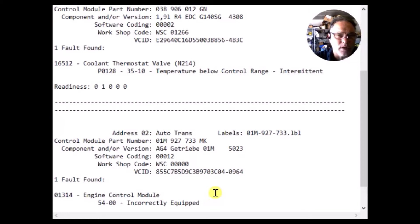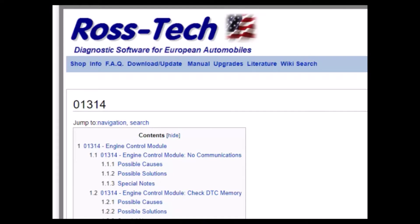Now, either one of these can turn on the check engine light, but it wouldn't be very interesting to do a video on just changing the thermostat. So let's see if we can get this 01314 figured out, and we'll probably change the thermostat for that one. I'm not real familiar with that code, and any time I have a code I don't know the solution to, I use Rostec's site as an information resource.